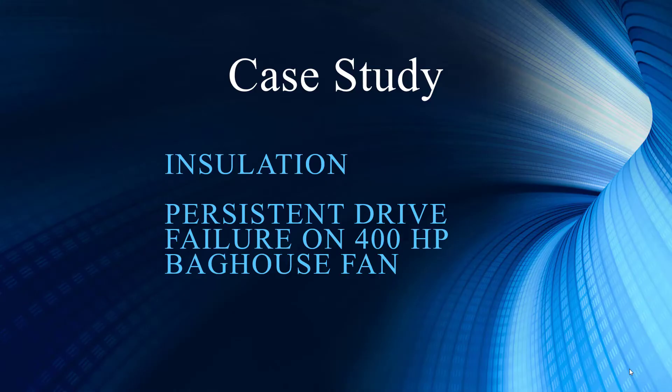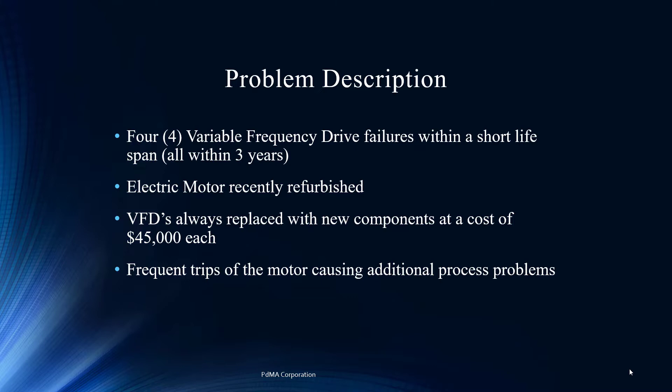We're going to start out with a case study on insulation and persistent drive failure. We've had four VFD drive failures within a short span — that is going to get somebody's attention. That is an expensive, short-term life expectancy for these drives. And we've just refurbished the motor. You wonder: was that a time-based refurbishment, or were they doing an Easter egg hunt — not sure if it was the motor or the drive? Every time this drive fails, it's $45,000.